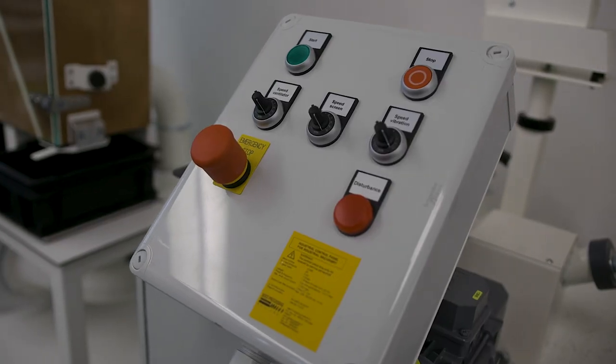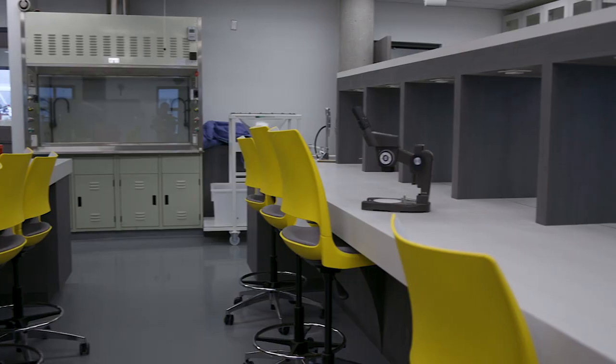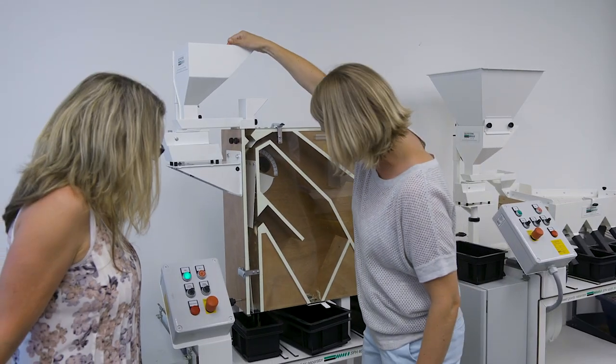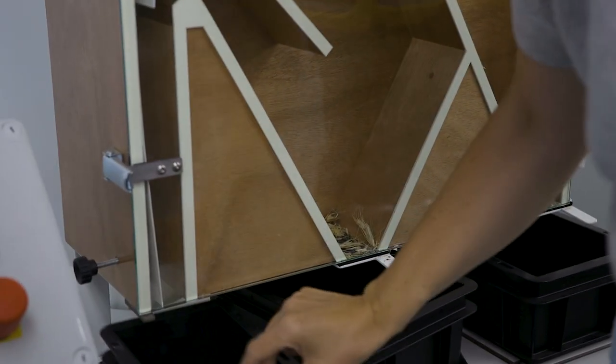The lab provides our students with a great opportunity to learn about new technologies. I'll be using the equipment in the seed lab for my research project — doing things like weighing the samples, storing the samples, and holding them. It really helps to have that workspace for us.